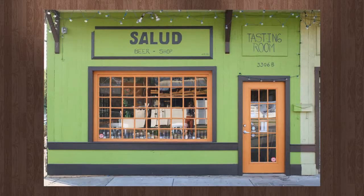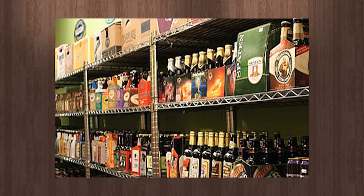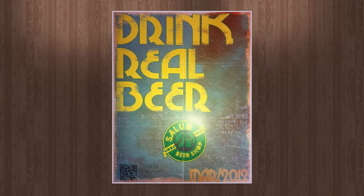Sponsored by Salud Beer Shop located at 3306 North Davidson Street in the noted district of Charlotte. Check out their huge selection of craft beer in bottles, cans and growlers and see what's on tap in the tasting room. Salud Beer Shop, drink real beer.